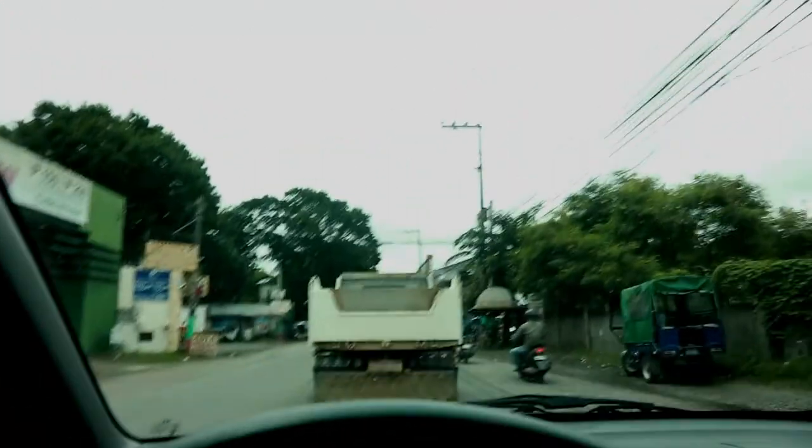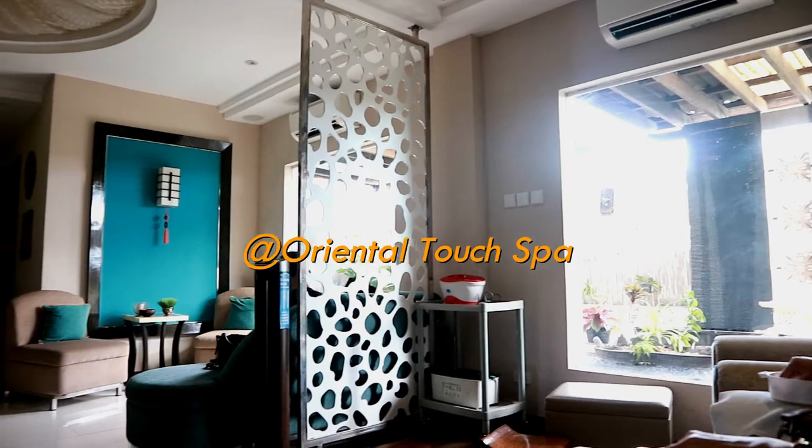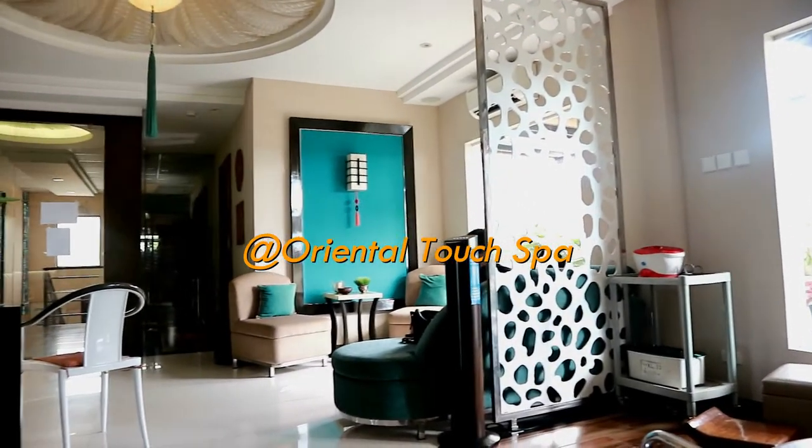After we went to a dental clinic to book a schedule for our dental checkup, we decided to try and have a manicure, pedicure, and foot spa in Oriental Touchpa, which is located in Baliwag, Bulacan.